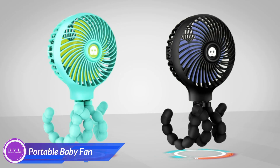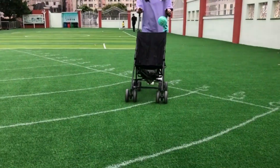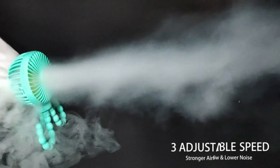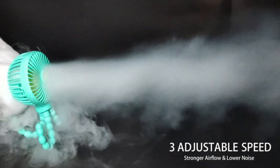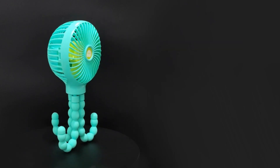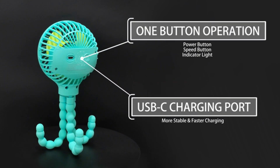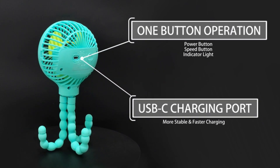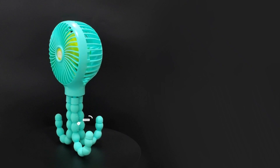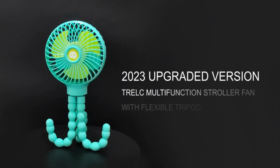This mini handheld stroller fan is the perfect companion for keeping your baby cool and comfortable on the go. With its flexible tripod, three adjustable speeds with strong airflow and low noise, and portable design, this fan easily attaches to strollers, car seats, or stands on its own, making it versatile for any adventure. Safe for little hands and rechargeable via USB, it ensures your baby stays breezy and happy whether you're out for a stroll or on a road trip.